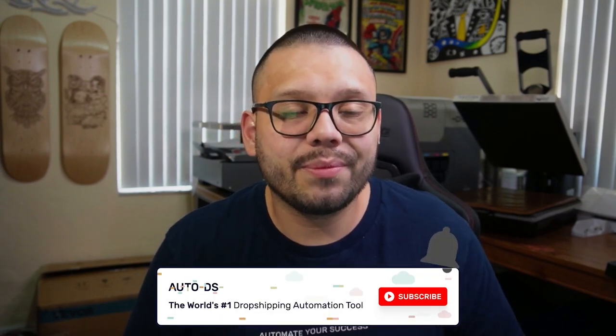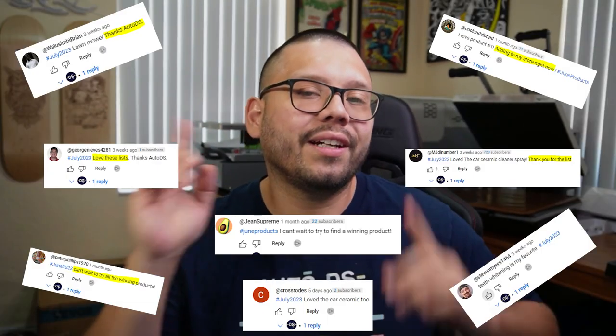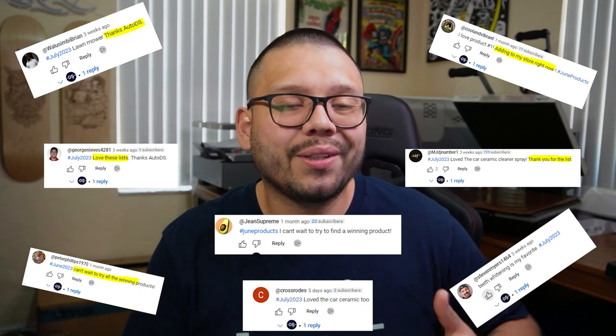Before we get started with the countdown, if you haven't done so already please make sure to hit that subscribe button as well as ring that little bell notification so you don't miss out on any future videos. On this channel we cover anything and everything dropshipping related, from some of the best products to dropship to some of the best tips and tricks to help you succeed.